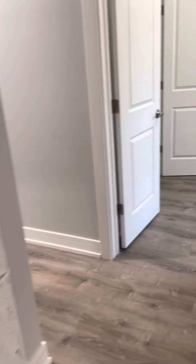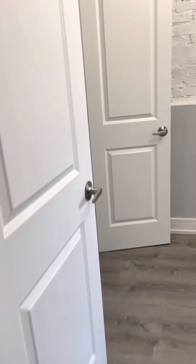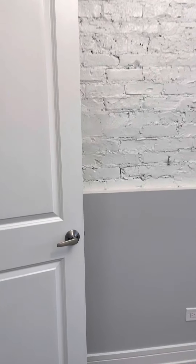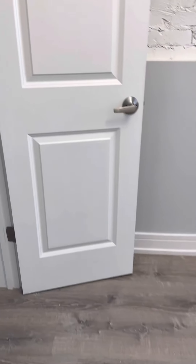We'll go into bedroom number two. Here, you can fit a full-size bed. Here's your closet.